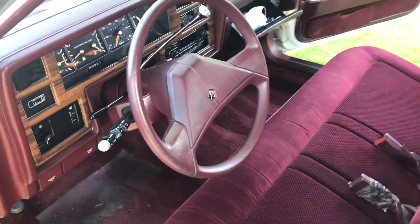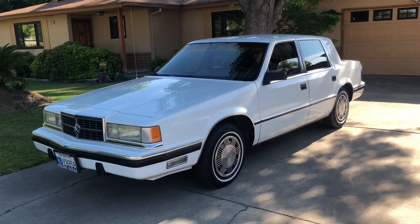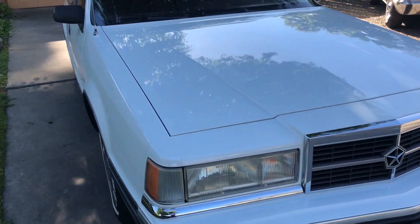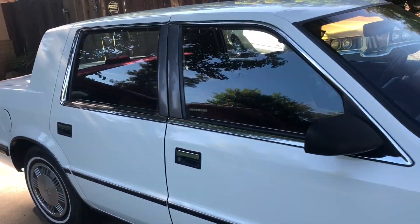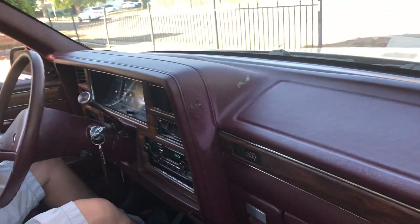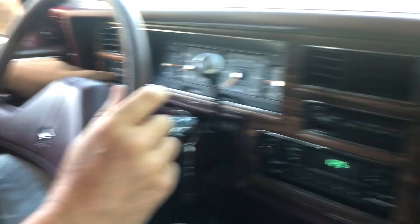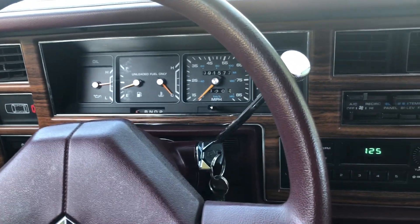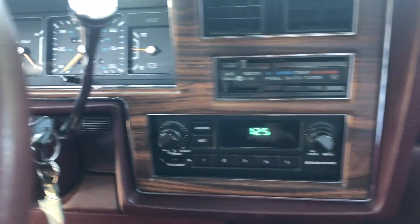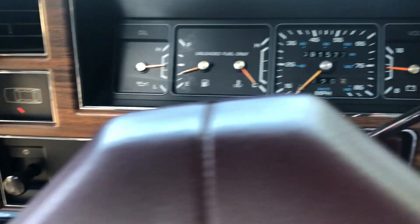Let's fire this up and take it for a drive. As you can see, all the lights work. I just noticed the trunk warning light shows the trunk's open — I better go close that. Check out the oil pressure and the voltage. There we go — my door light's on right now, so I better shut my door. Door light went out.